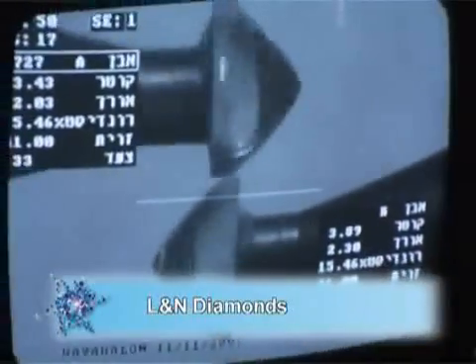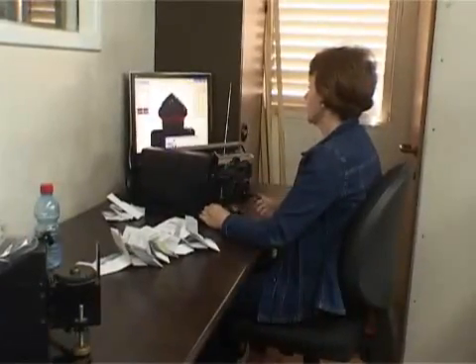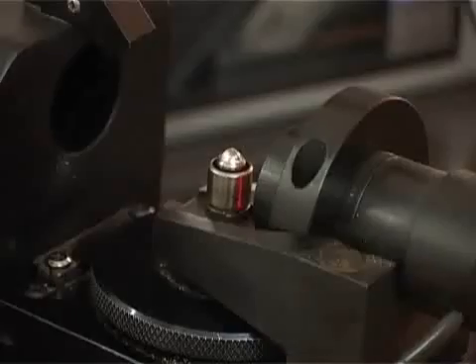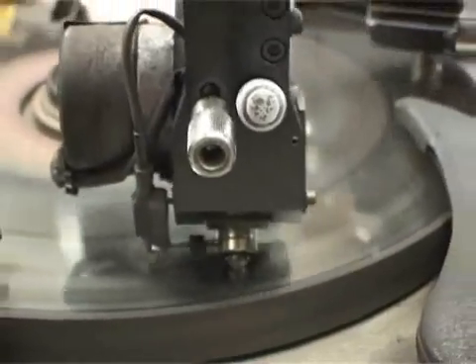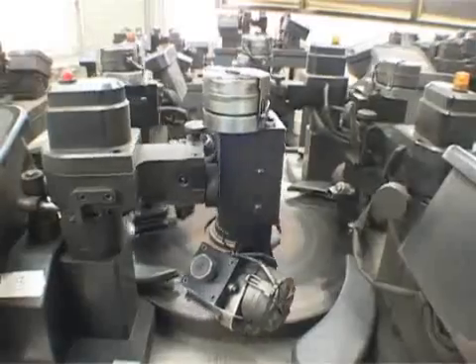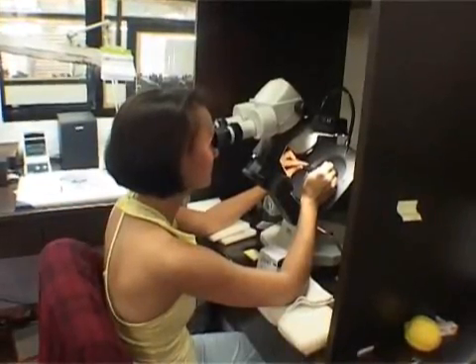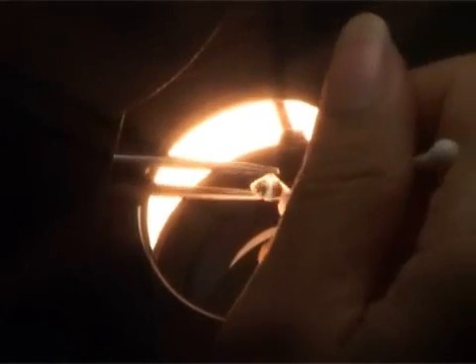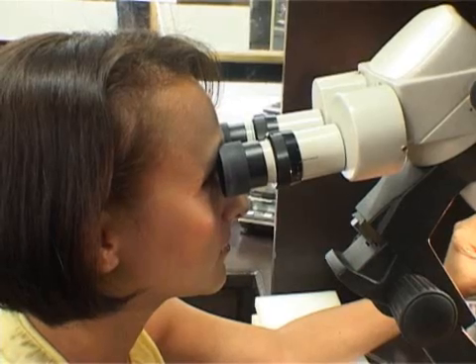The next step is the cutting department. Here you can see how we cut the stone. This is the first step on the automatic machine — she puts the stone on the computer and checks it. This is the automatic room; here they are polishing the stones by machine. We have here the gemologist; she checks each stone with the microscope very carefully to check the clarity for each stone.